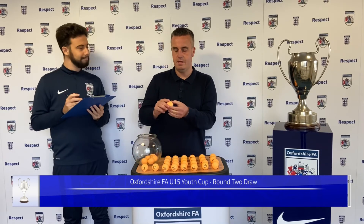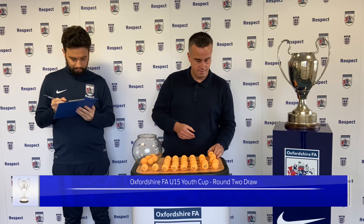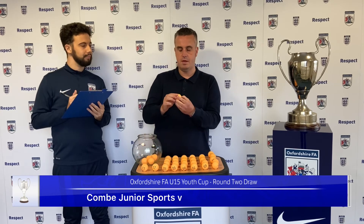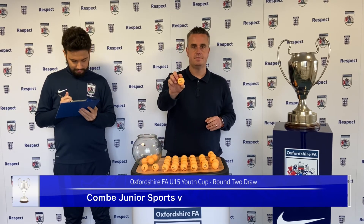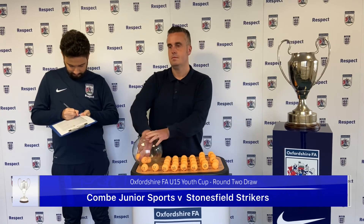Next home team is number 13 — a home tie for Coombe Junior Sports. They will welcome number 28, and they are welcoming Stonesfield Strikers.